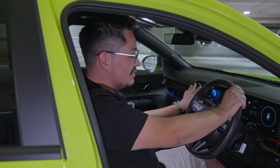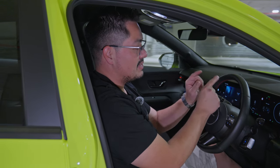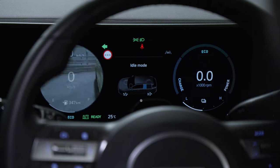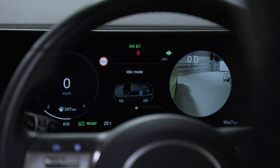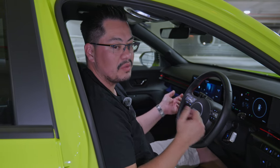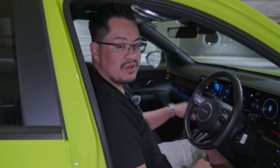Moving to the centre, there are two large digital displays. The middle screen is particularly clever — when you indicate, it activates a live feed from the corresponding wing camera to show you what's in your blind spot, making it super easy to merge, change lanes, or reverse into a parking spot.